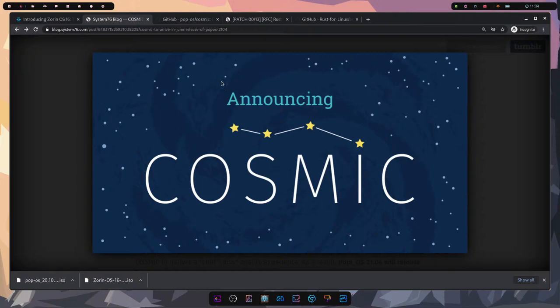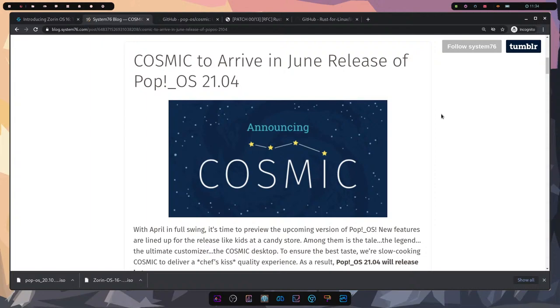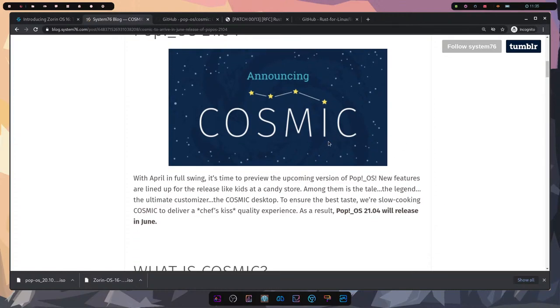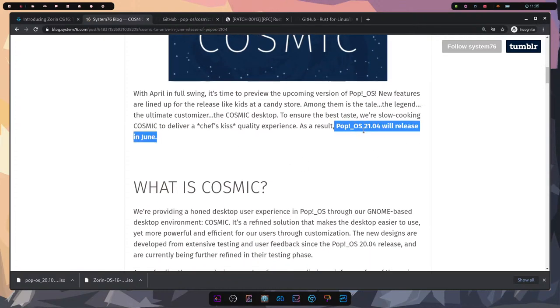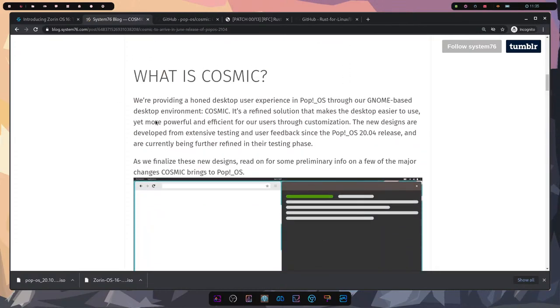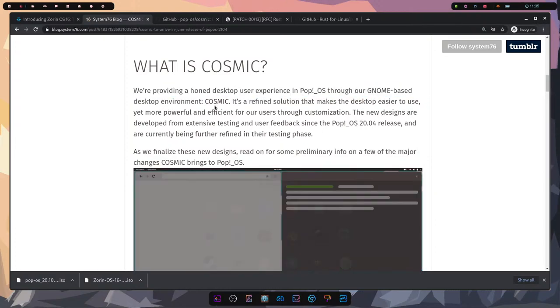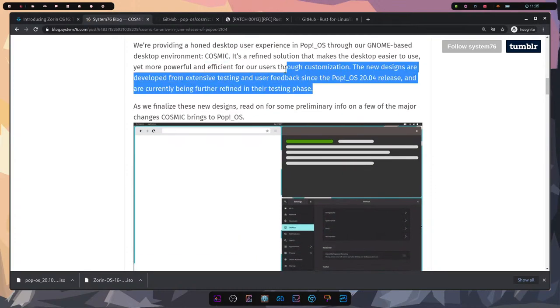It's going to be people not too familiar with desktop environments saying that. I've been fumbling around getting it installed manually. The blog says they're providing a honed desktop user experience in Pop OS through the GNOME-based desktop environment COSMIC. Notice how they say 'through the GNOME-based desktop environment' — they call it a refined solution.